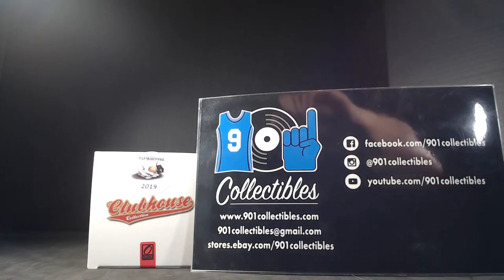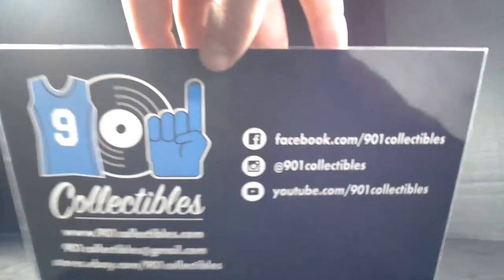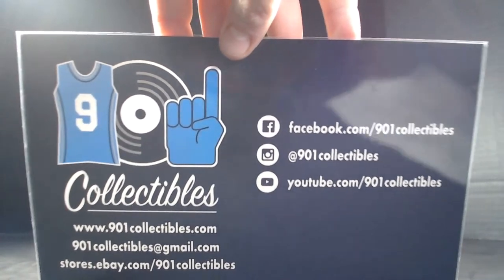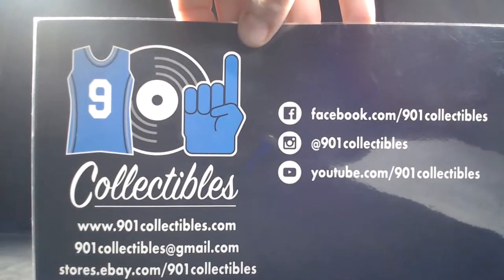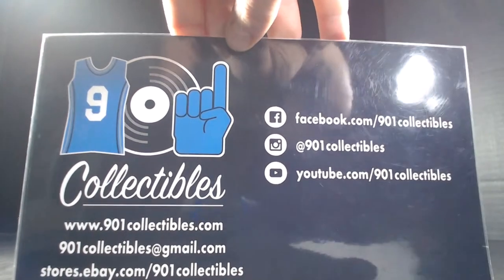Definitely game used — hopefully whoever's winning them is trying them on. Be sure to check us out at 101 Collectibles Group Breaks, where we've done one of these before. Right now we're doing a random team baseball break — four bucks a spot. Let's get that filled up so we can get it broke today.